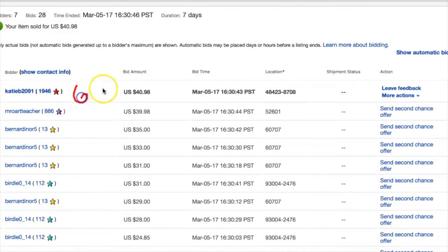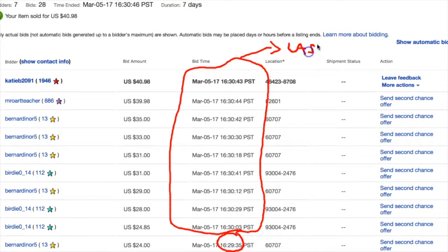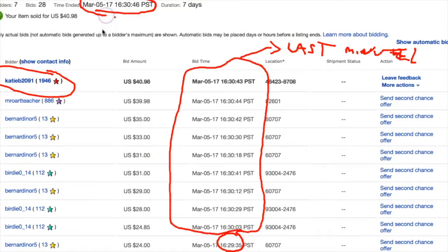Scrolling back up, the winner was bidder number six with one minute to go, at twenty-four dollars, with one minute to go. You can see that he made the winning bid with three seconds left. If I had better pictures on here — which is key in this business — and if my flash hadn't gone out on the camera, I think we could have done a little better. But I paid five dollars for this comic book, so I'm happy.